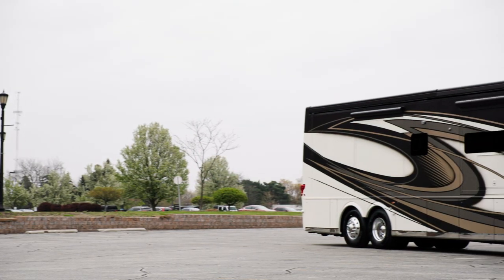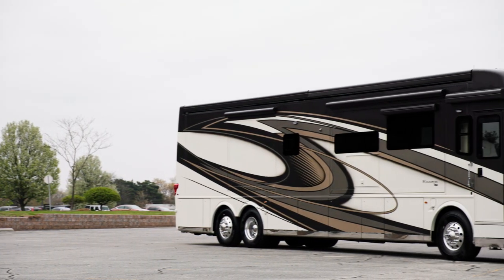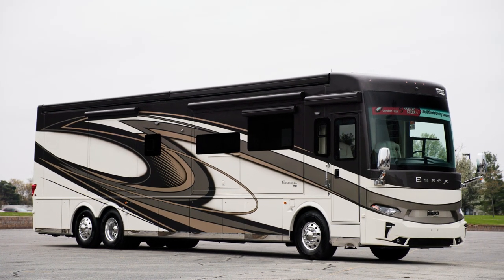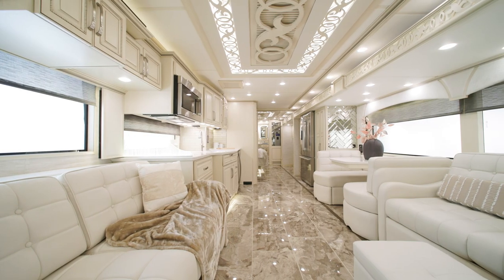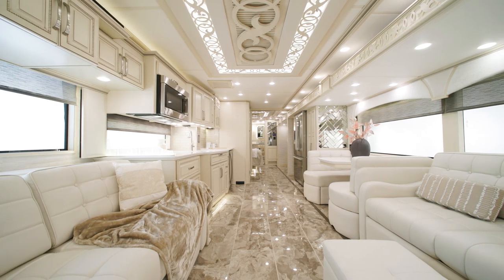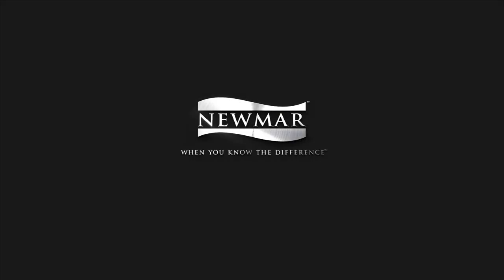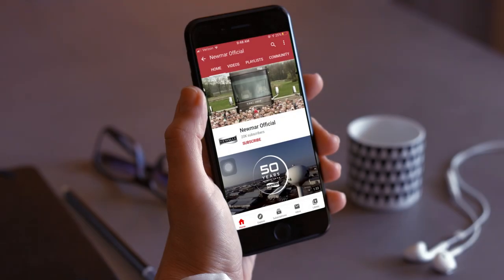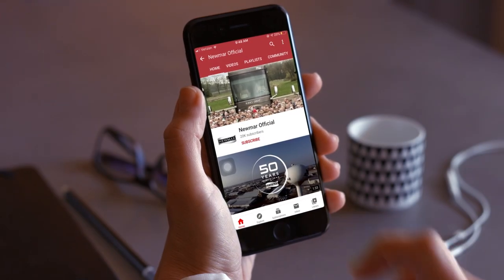Every new and innovative feature makes this already luxurious coach even more inviting and even more extraordinary for every adventure. The Newmar Corporation thanks you for joining us on this tour of the all-new 2023 Essex. For more information, visit your nearest Newmar dealer or visit newmarcorp.com today. You can be the first to know when we add new product videos by subscribing to our YouTube channel and turning on notifications.